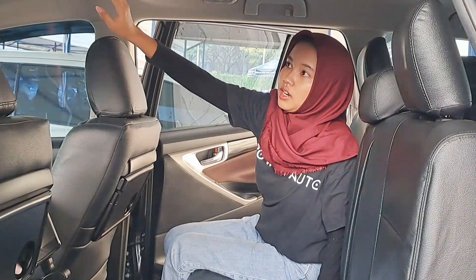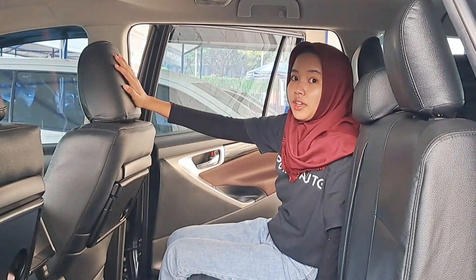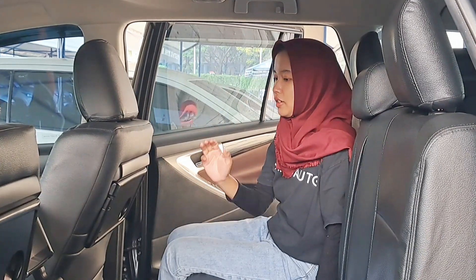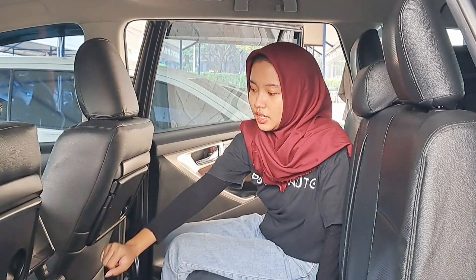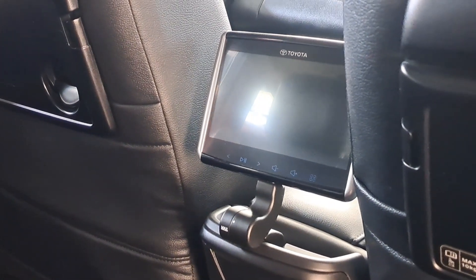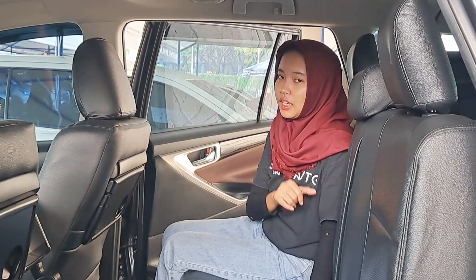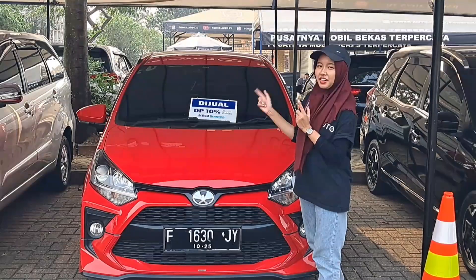Di bagian tengah ada pengaturan AC dan lampu kabin — lumayan mewah, untuk Innova V memang mewah. Ada juga monitor di bagian tengah yang terhubung dengan head unit. Overall unitnya bagus banget, masih fresh. Buat teman-teman yang lagi cari unit diesel, Innova ini paling cocok, langsung aja hubungi Audi.